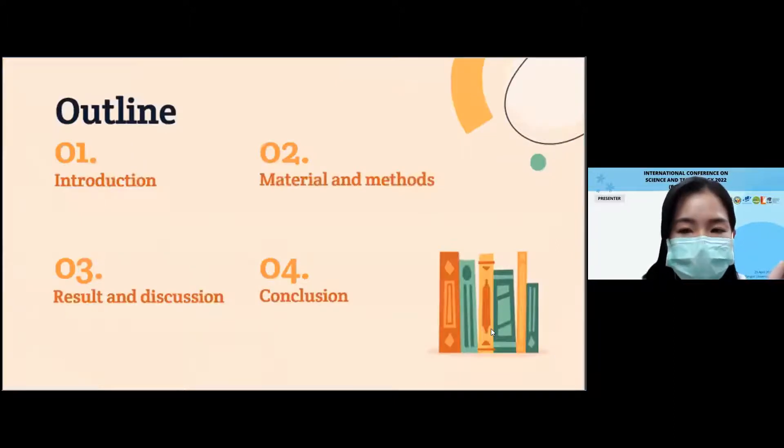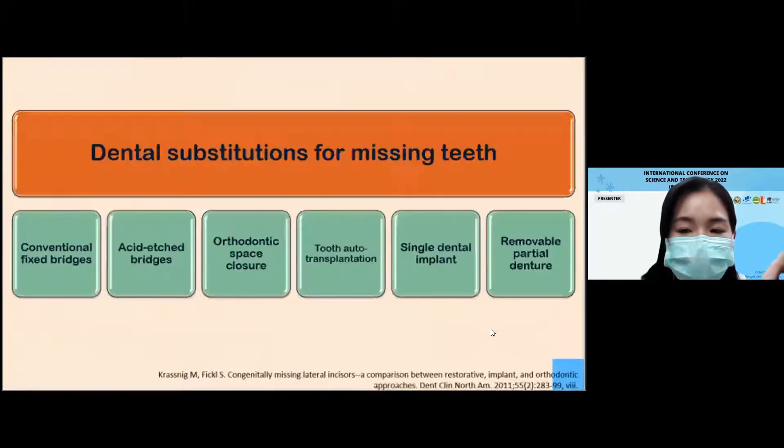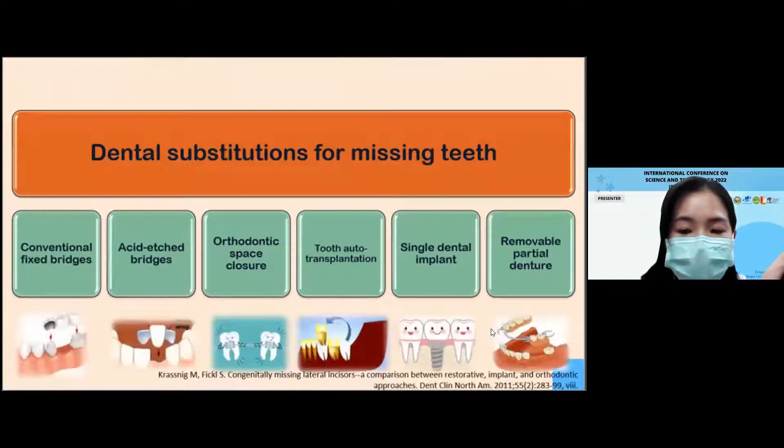This is my outline. Let's begin with the introduction. When presented with an edentulous area in the mouth, dentists have a number of options for dental substitution, such as RIT, orthodontic treatment, tooth auto-transplant, dental implant, or removable dentures. These are comparable according to functional and aesthetic purpose.